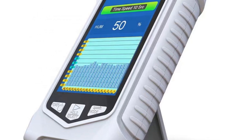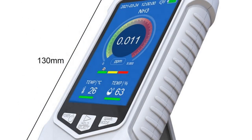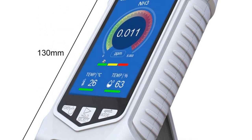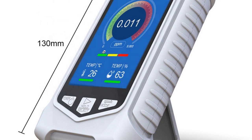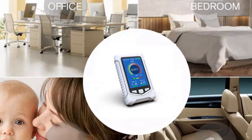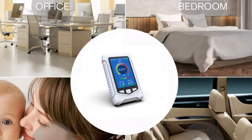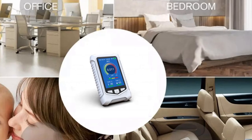Overall, the Newest NH3 detector desktop air quality monitor is a reliable device for detecting ammonia gas levels in the air. Its compact size, rechargeable battery, and history record function make it an excellent choice for those who need to monitor ammonia gas levels regularly. Its CE and ROHS certifications also provide assurance of its quality and safety.